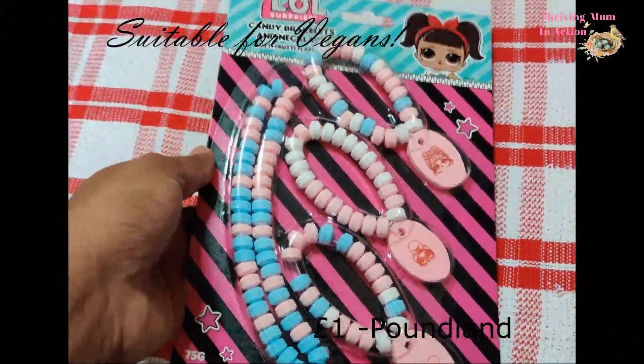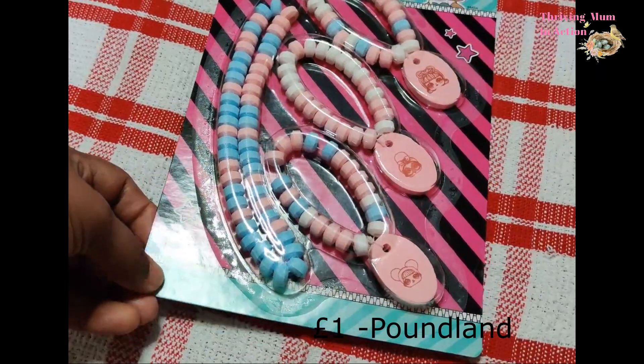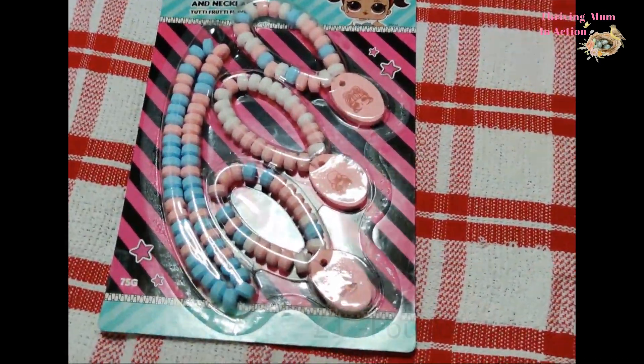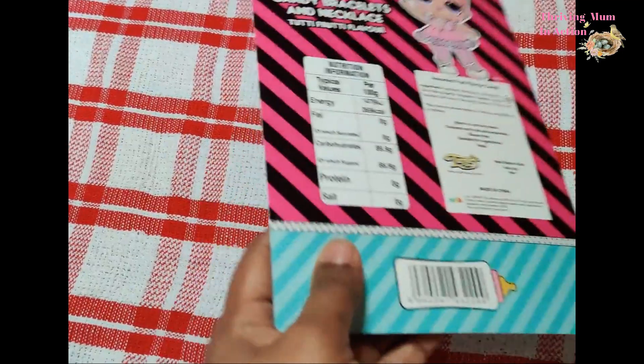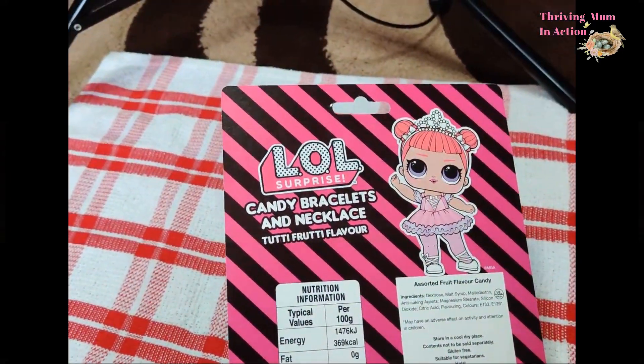I think my little girl will love these candy bracelets and necklaces, but I'm pretty sure they are loaded with sugar, so this will go in her stocking for now as a separate treat — I think I'll only bring it out when we are traveling or so.